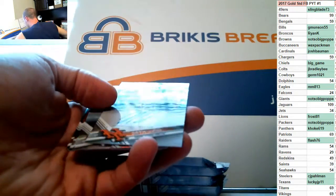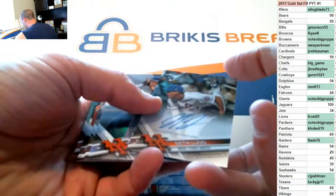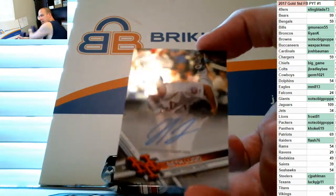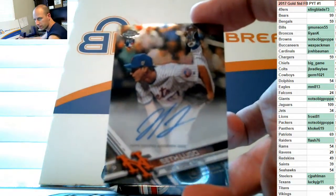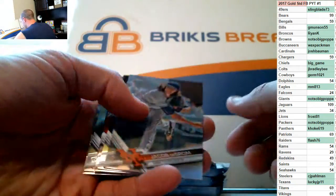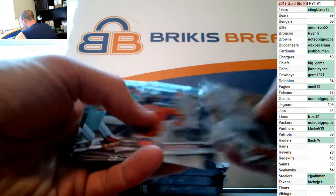Bogaerts on the prism. There's an auto — rookie auto for the Mets of Seth Lugo, rookie base auto for the Mets. Jacob deGrom on the refractor.